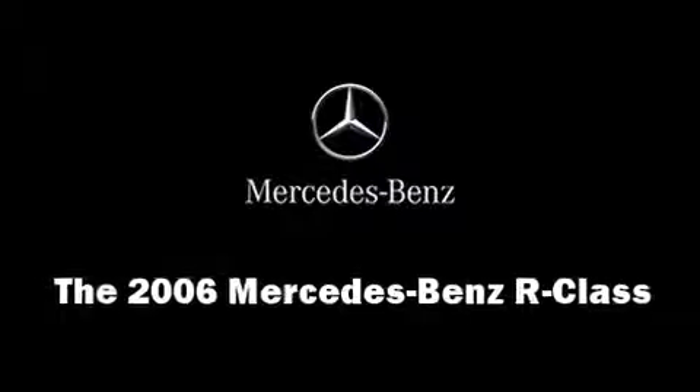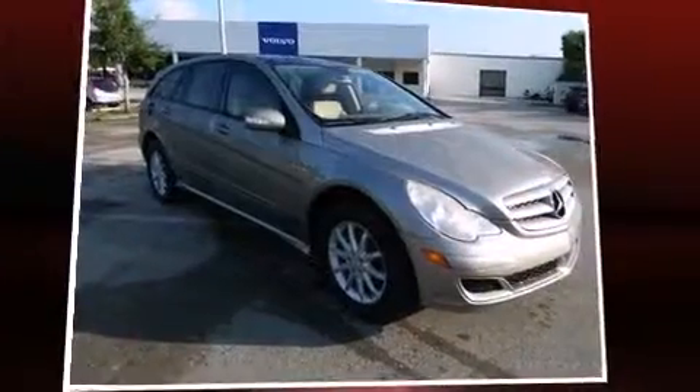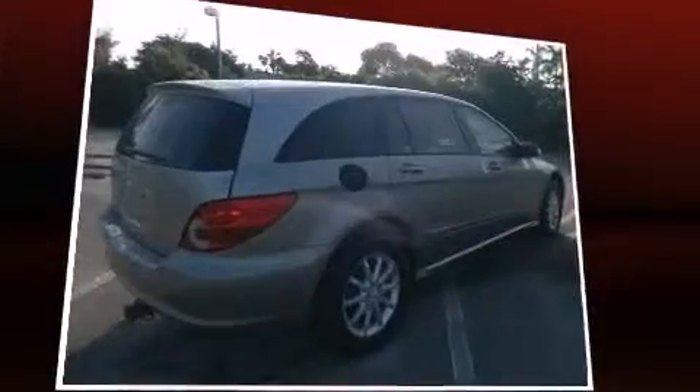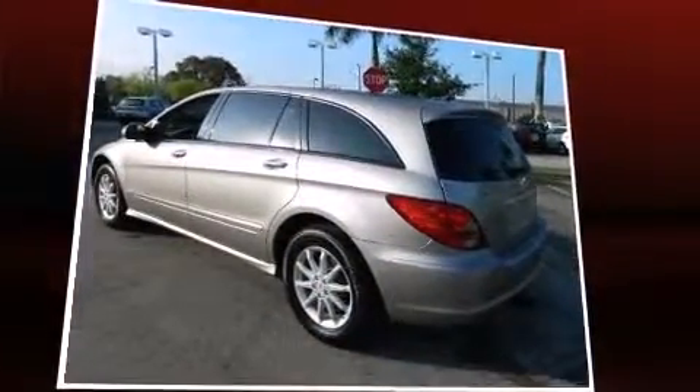Take command of the road in the 2006 Mercedes-Benz R-Class. A 3.5-liter V6 engine pairs with a sophisticated 7-speed automatic transmission, and for added security, Dynamic Stability Control supplements the drivetrain.